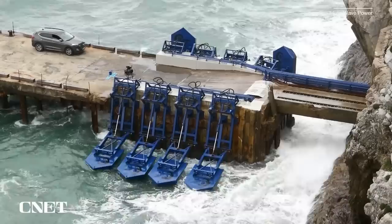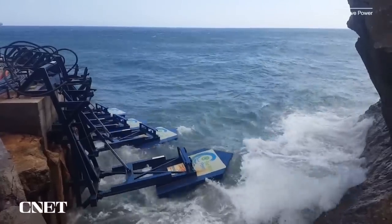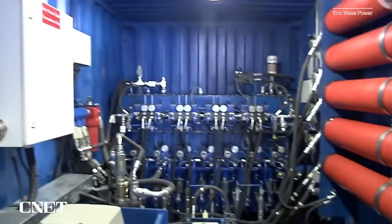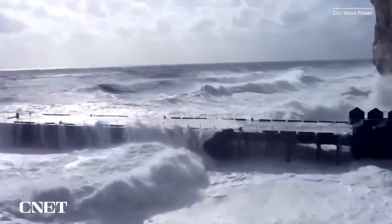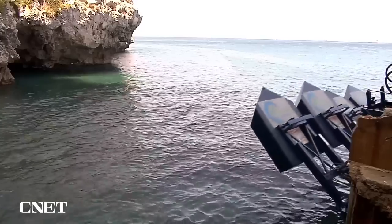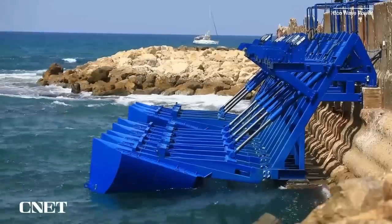Another company, called EcoWave Power, is using man-made structures built into the ocean as a foundation for wave energy generation. These floaters sit on the surface where the rising waves push them up, creating fluid pressure in the system, which spins a hydromotor that turns a generator that sends electricity to the grid via an inverter. The system is designed to automatically recognize upcoming storms so it can raise its floaters out of the water until the bad weather passes to prevent damage. EcoWave Power already has installations in Gibraltar and Jaffa Port in Tel Aviv, Israel, and they're working on one in Los Angeles that's expected to be up and running this year.